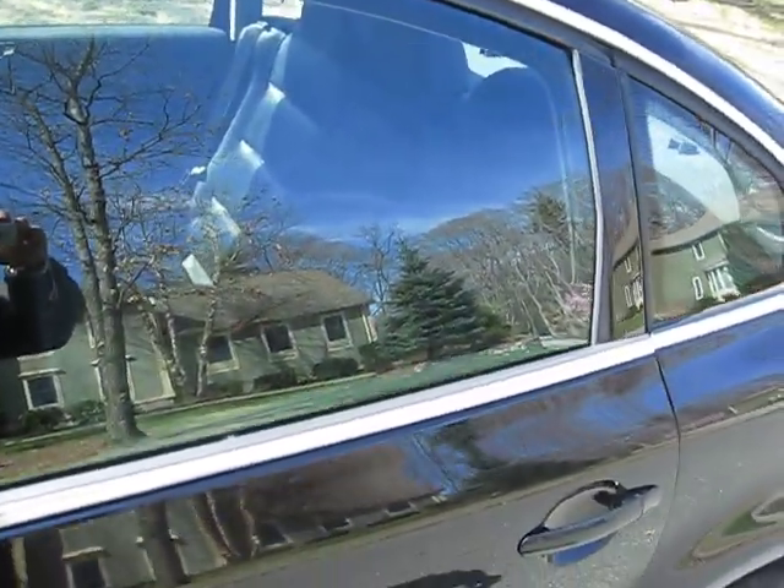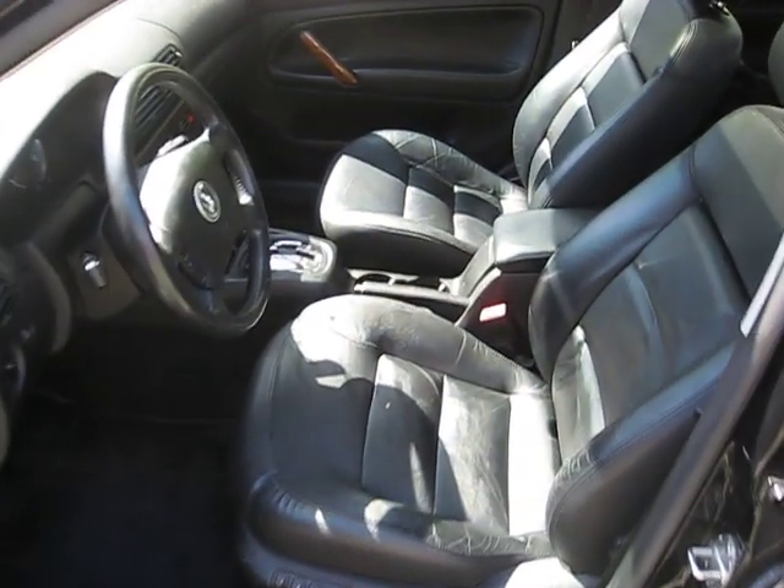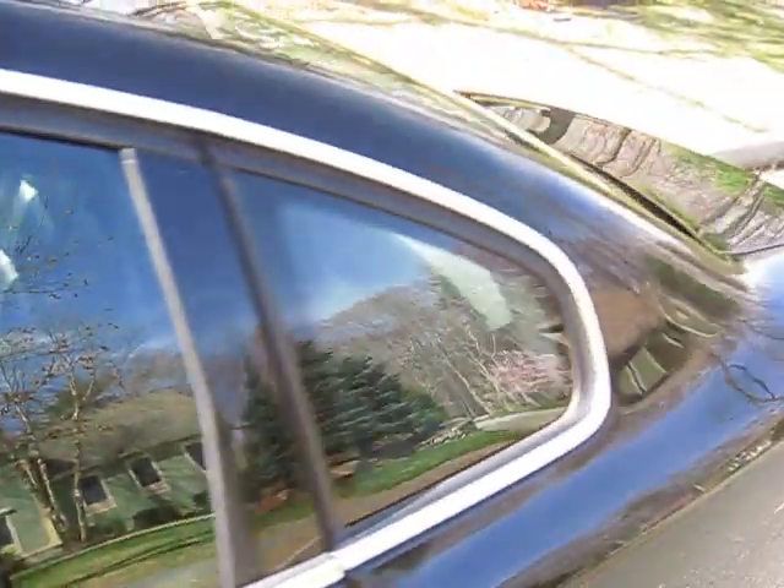Black on black — it's a classy color combination. This is a beautiful car. It has 121,000 miles on it and it runs very well.